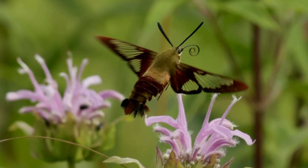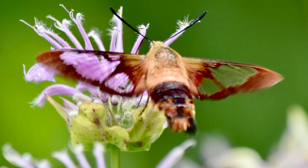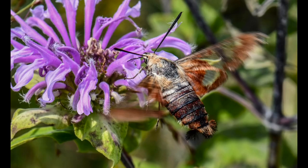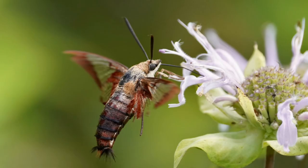The hummingbird moth was first described by Carl Linnaeus in 1758. Since then, these moths have been seen as a lucky omen. In particular, a swarm of these moths was seen flying across the English Channel on D-Day, the day of the Normandy landings in the Second World War. These moths, along with other moths, are in a family called sphinx moths, because their larvae were thought to resemble the Egyptian sphinx.